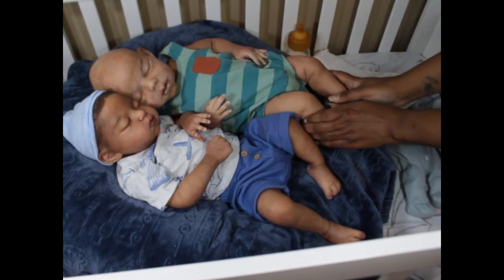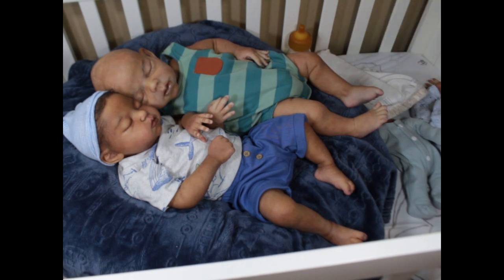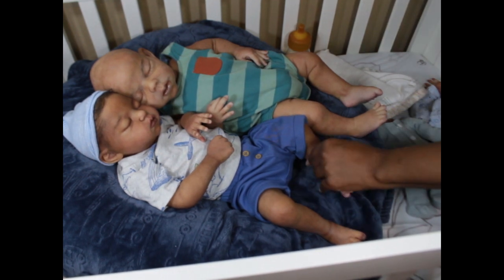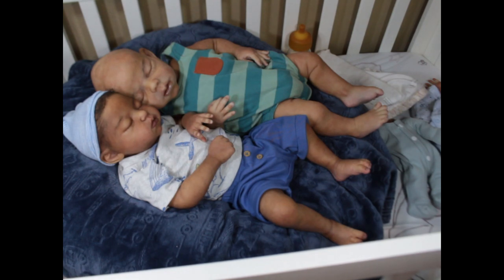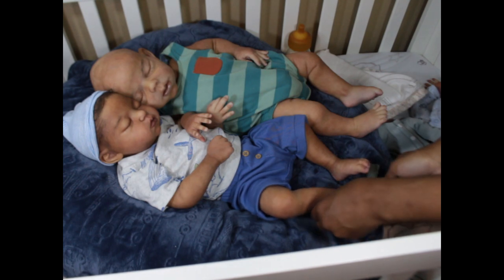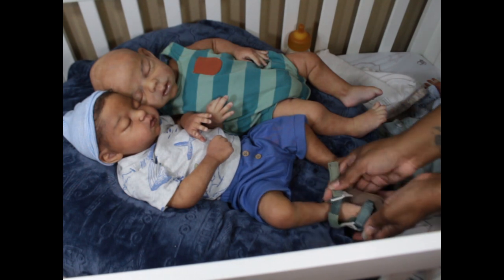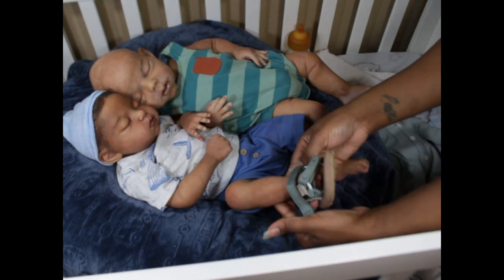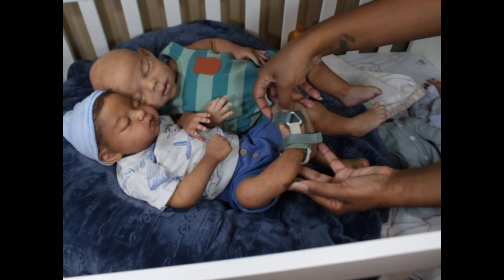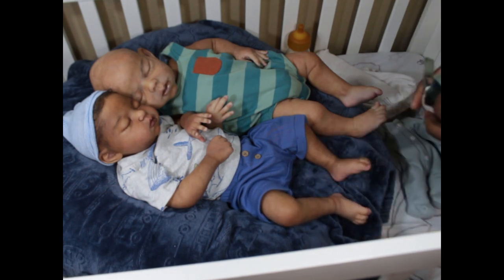I bought Jayden a lot of shoes and he couldn't fit them, but Vegas was able to fit them. I think I have one shoe here to show — this shoe didn't work for Jayden. He would look crazy with it on because look at how much empty space there is. But when I put it on Vegas...